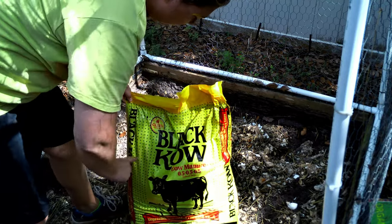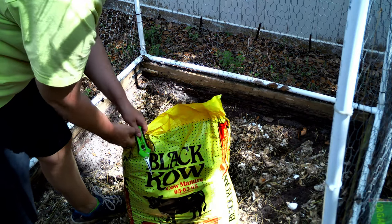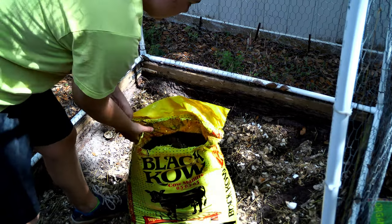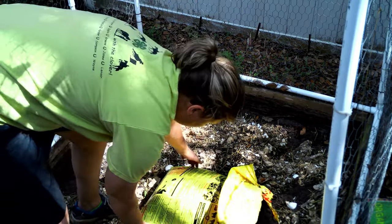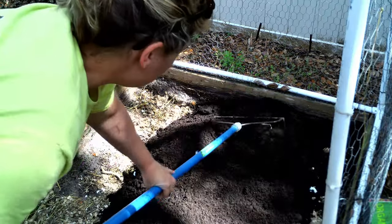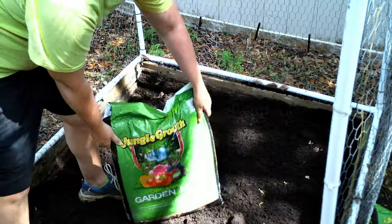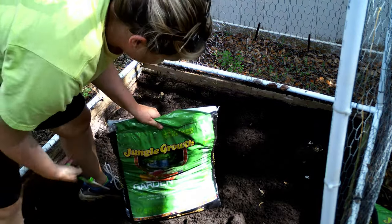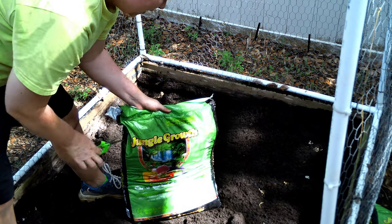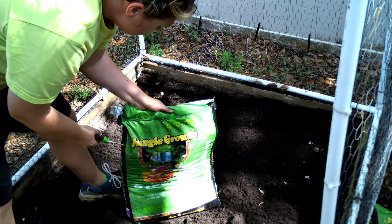I'm also using black cow manure in my garden — and this doesn't stink either, it doesn't smell like cow manure. I mix it in with the compost. This year I'm also trying a new soil called Jungle Growth — it's organic, and every bag you buy saves an endangered wildlife in its habitat, which is awesome.